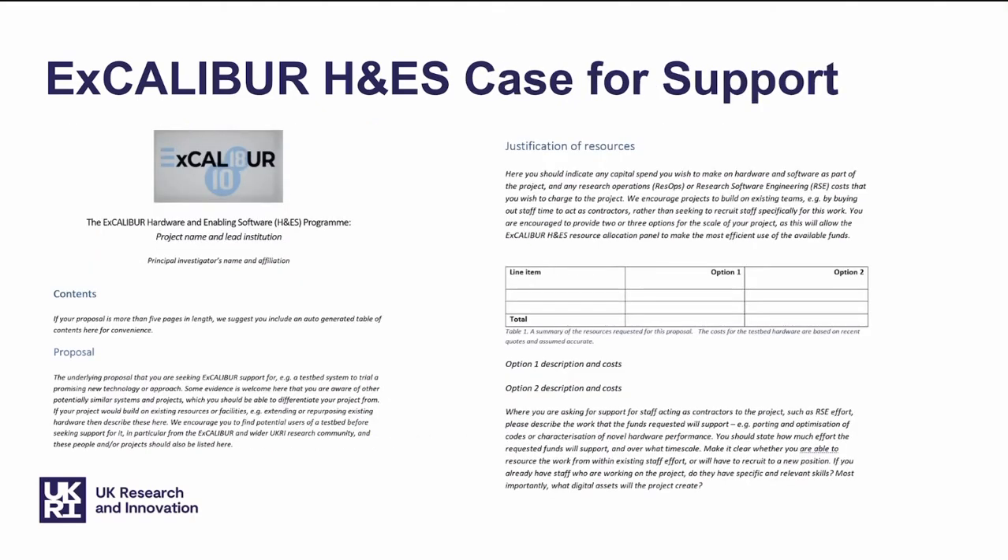So what does a case for support look like? We've broken this down into several sections and provided you with a template that you can use to help develop your proposal. We're looking for an overall summary in the proposal section. As you follow the document through, you'll see that we're asking for a justification of resources and costs, and you may well find that it suits you to present more than one option. It's possible that we're not able to fund the testbed at the level of funding that you would prefer, so if you give us more than one option, we're best able to fit it into the budget envelope for the programme.